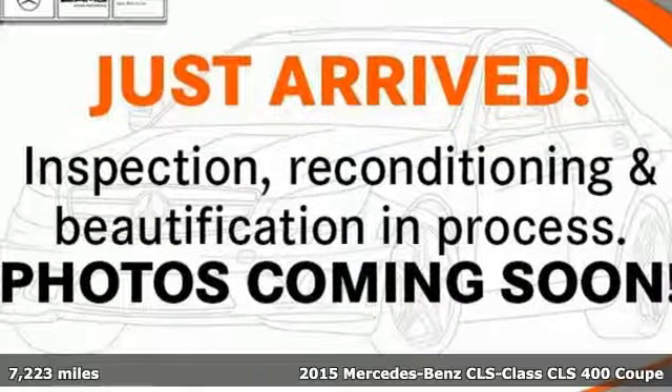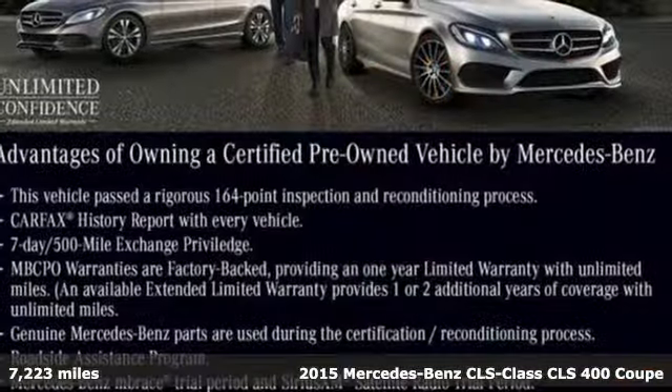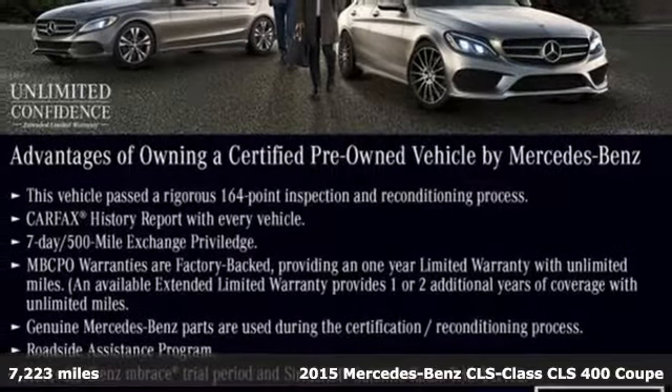Here's a certified 2015 Mercedes-Benz CLS. To get the best, get a Mercedes-Benz.